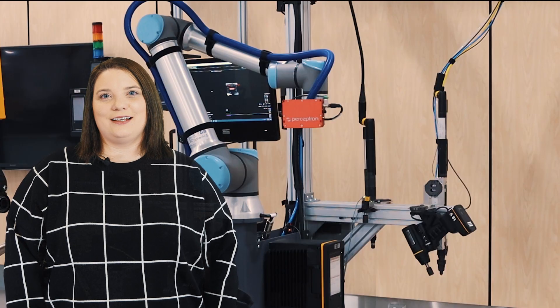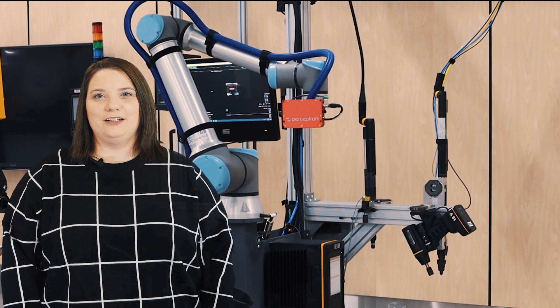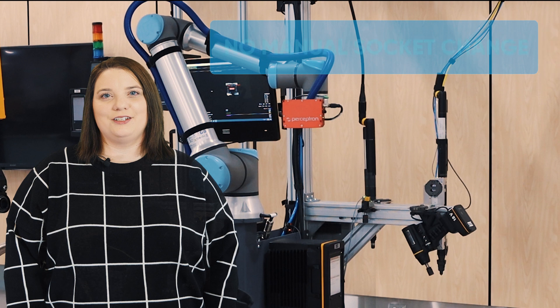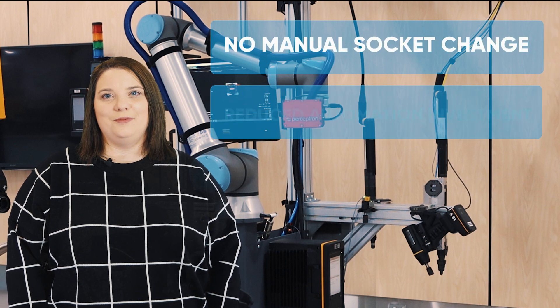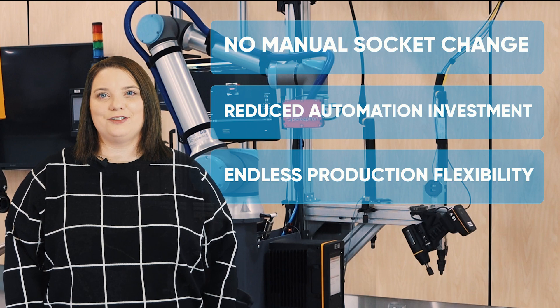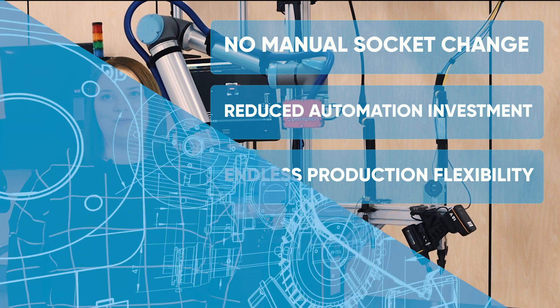Reach out to your local Atlas Copco representative to get a first-hand look at the automated socket changer. It offers solutions like no manual socket change, reduced investment for automation, and endless production flexibility. Walk in with an open mind and walk out with the knowledge you'll need to improve your processes with automation.